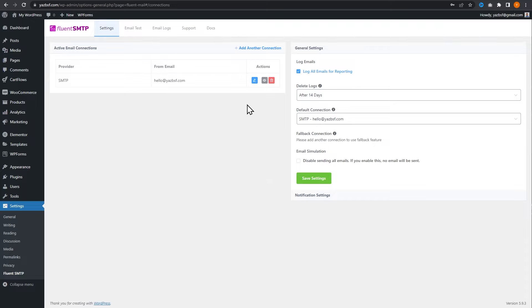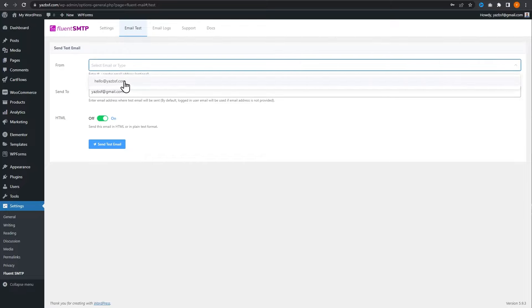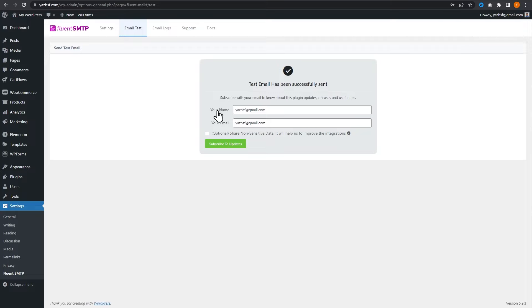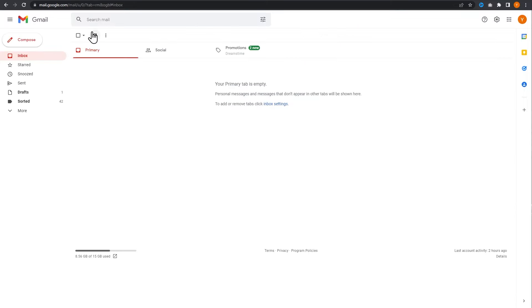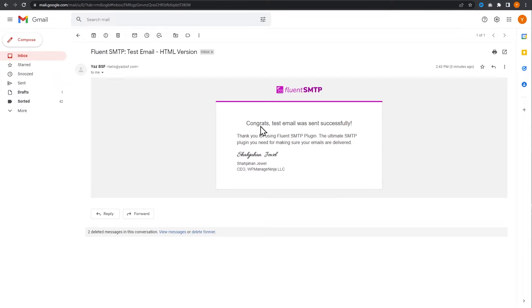Now that it's all set up, we want to make sure that the emails are actually working. Fluent SMTP offers an email test right here. We select our business email address — hello at yesbsf.com — as the account to send from, and we'll send it to the same Gmail account we tested with earlier: yesbsf at gmail.com. We press the blue button to send a test email. Test email has been successfully sent. If we check the Gmail inbox and refresh, here it is — our test email is right in our inbox. It says congrats, test email was sent successfully — it's all working as it should.